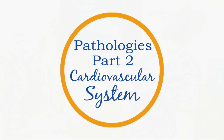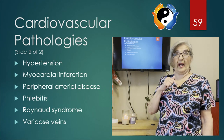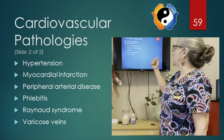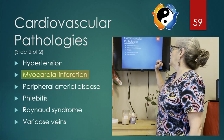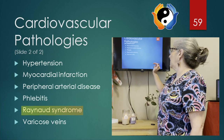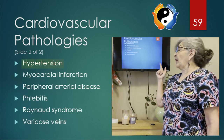Hello massage nurses, today I'm going to be doing the pathologies of the cardiovascular system, part two. If you haven't seen part one, go back and do that one and then come back to part two. Today I'll be talking about hypertension, myocardial infarction, peripheral arterial disease, phlebitis, Raynaud syndrome, and varicose veins.